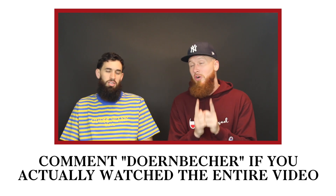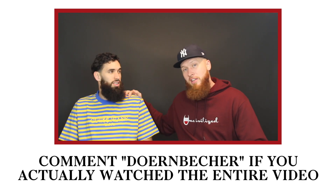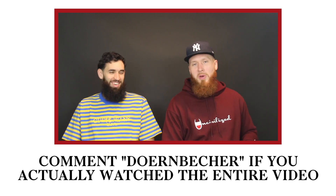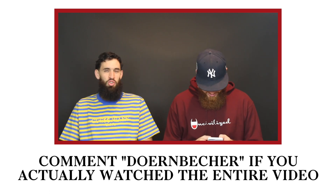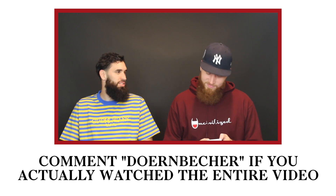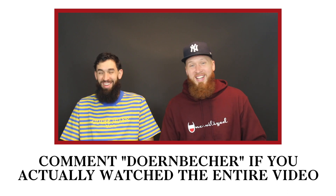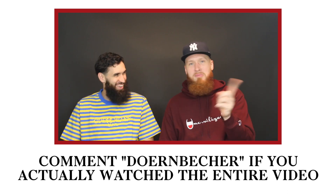Another fun fact for those of you who don't know — I actually named this fellow right here. Charlie. That's what I came up with. I knew Charlie and Ralph and I went with Charlie.